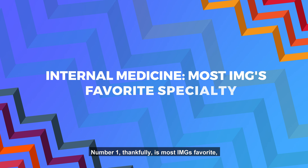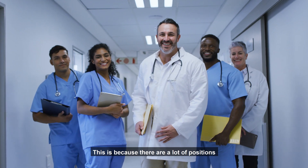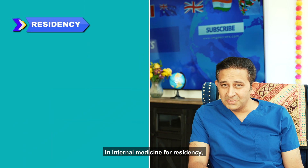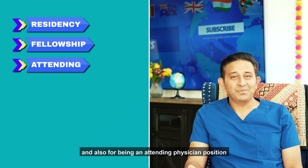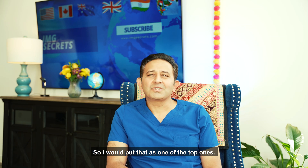Number one, thankfully, is most IMGs' favorite: internal medicine. This is because there are a lot of positions in internal medicine for residency, subsequently for fellowships, and also for being an attending physician position if you think you're eligible for that. So I would put that as one of the top ones.